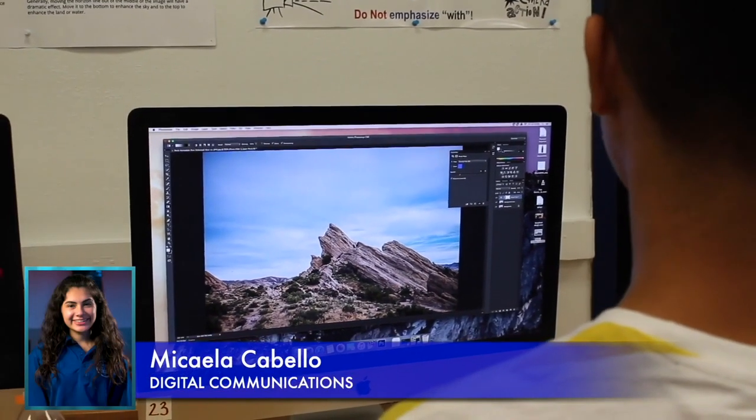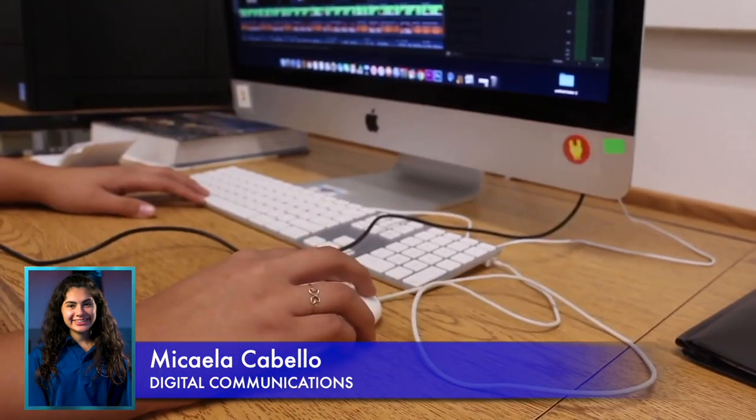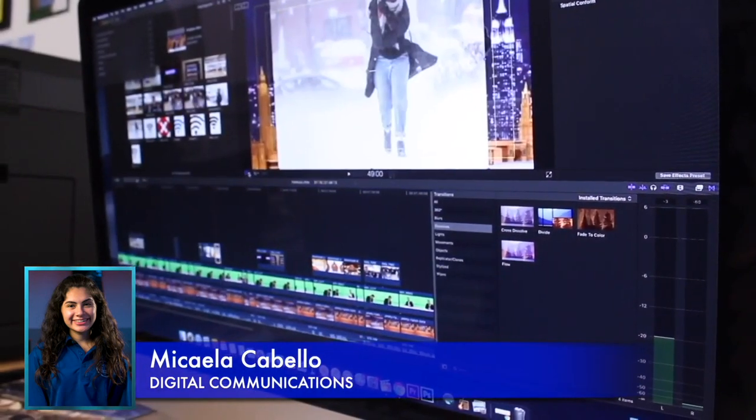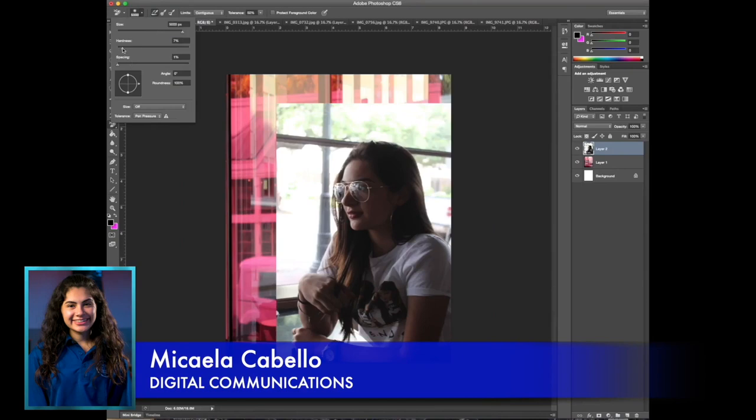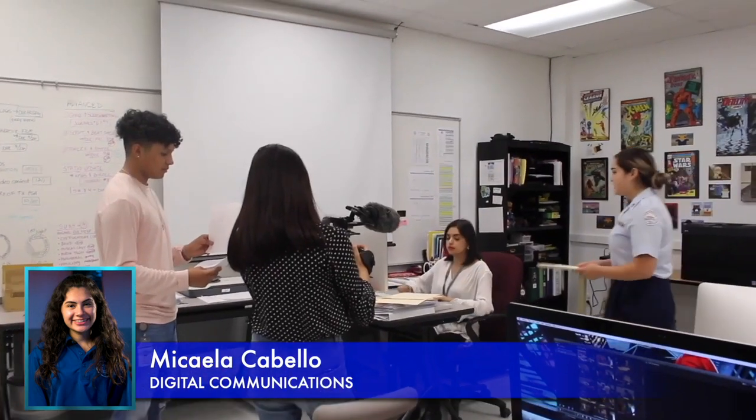Hi, I'm Miquela Camero, the CTE ambassador for the Digital Communications program. Here, you're going to learn all about the basics of production, communication, delivery, film, and so much more. Over the years, you'll learn valuable communication skills, team building skills, leadership skills, and you'll even graduate with a certification in Adobe Premiere Pro.